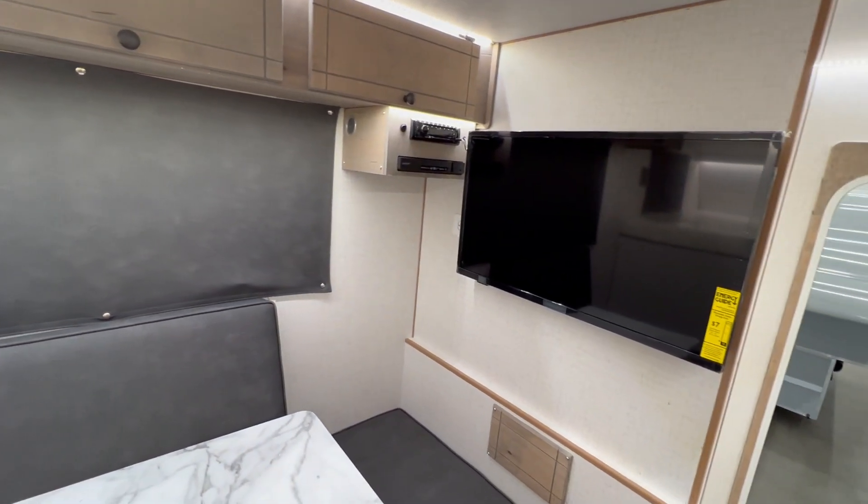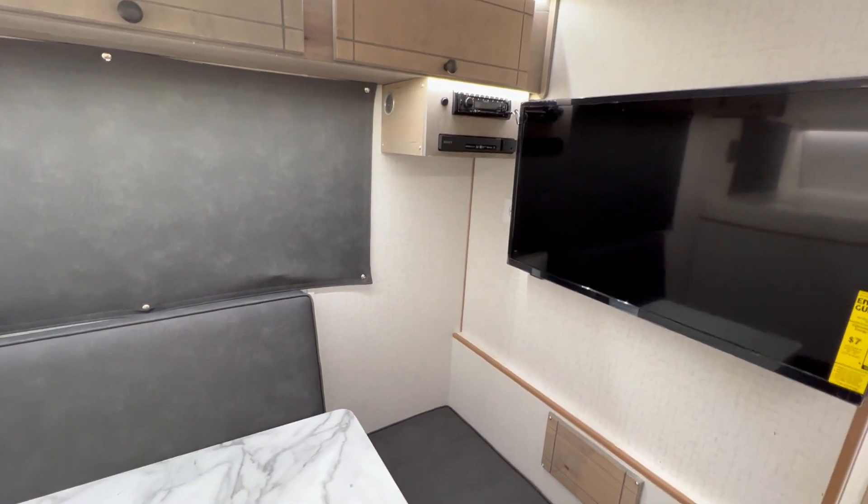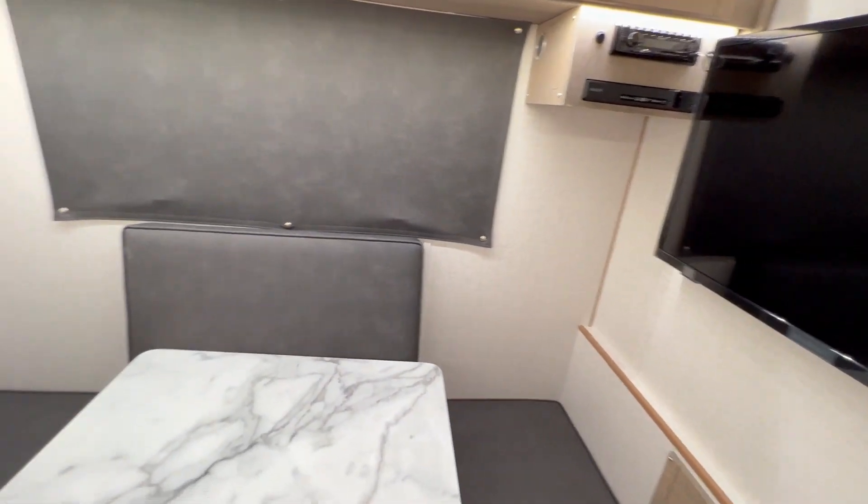This one does have the audio-video package, so you've got your TV, DVD, stereo speakers — everything. You've also got outside speakers on this one.